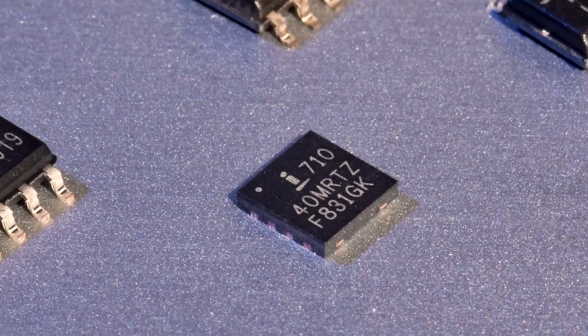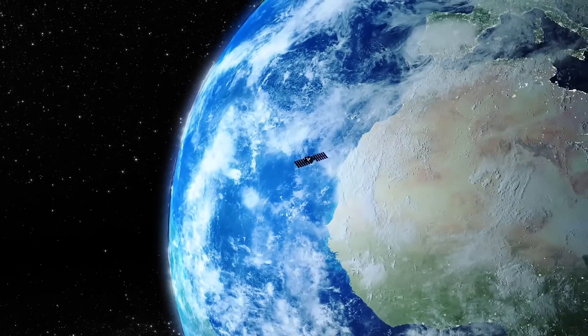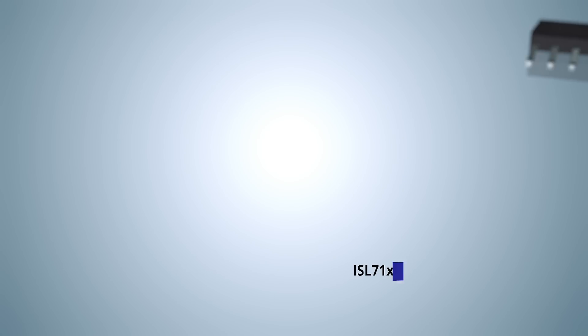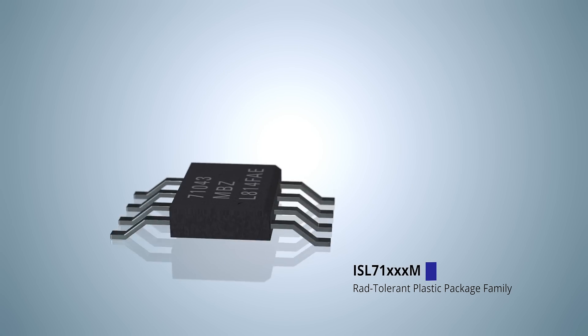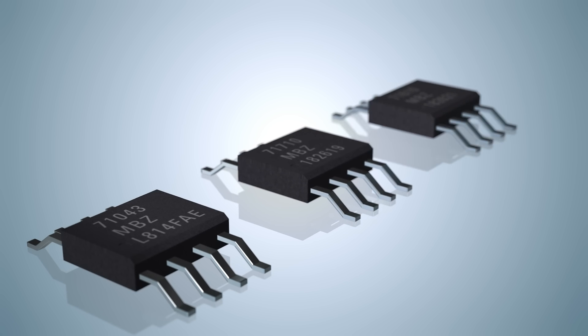Renesas has developed a new line of products to provide these satellite fleets with a cost-effective, radiation-tolerant solution. Intersil is introducing a whole new radiation-tolerant plastic package portfolio to address this emerging market. The RAD Tolerant Plastic Package family offers designers a reliable, cost-effective solution that brings a solid balance between cost-effectiveness and reliability for shorter mission-life programs.